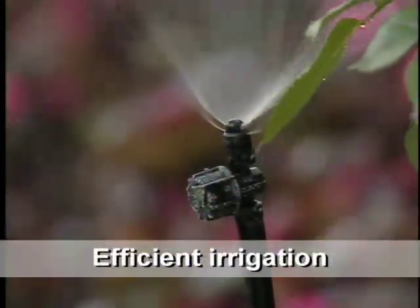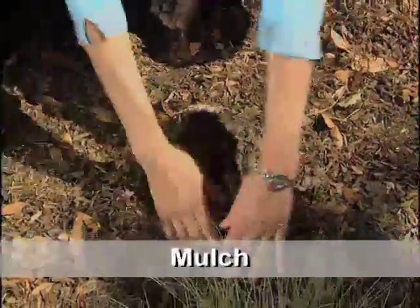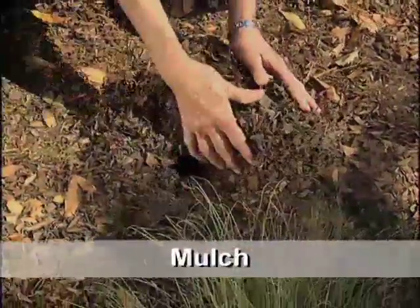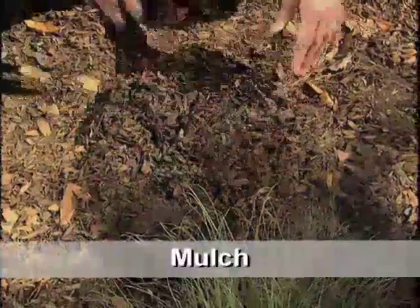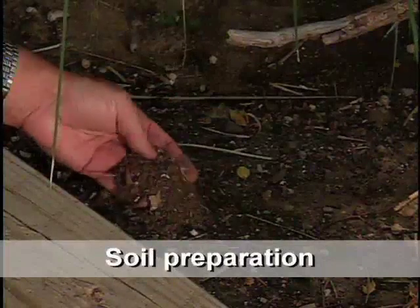Efficient irrigation does not occur by accident. Mulch is a covering over the soil to serve several purposes, including water conservation. Soil preparation helps gardeners succeed in southwestern soils.